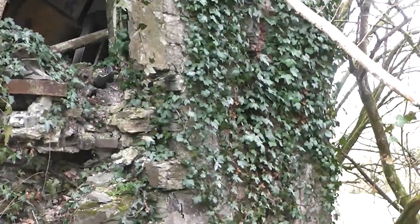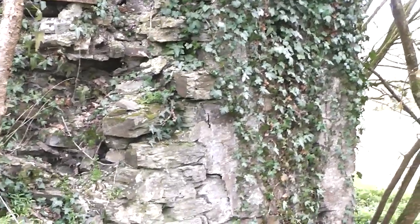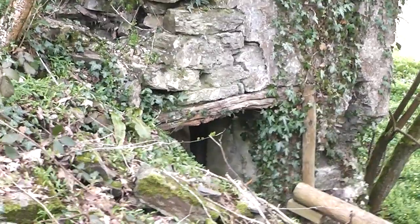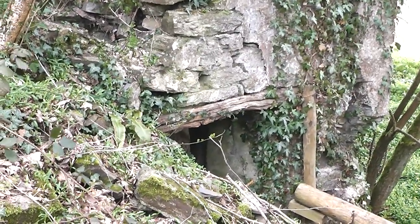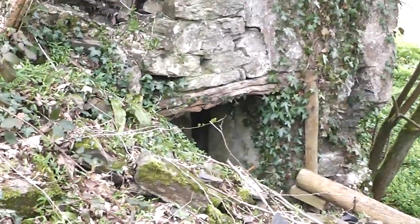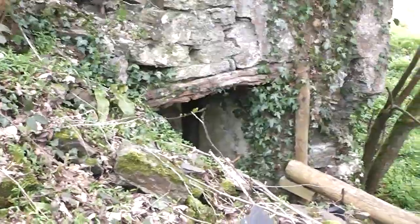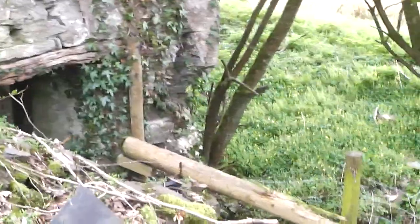I thought that this was the side where the wheel was but I must be wrong. I've seen a picture online but it's got a copyright on it — a local history society's got it. And there's a massive water wheel on one side. It must be the other side because there's a stream just down by there.